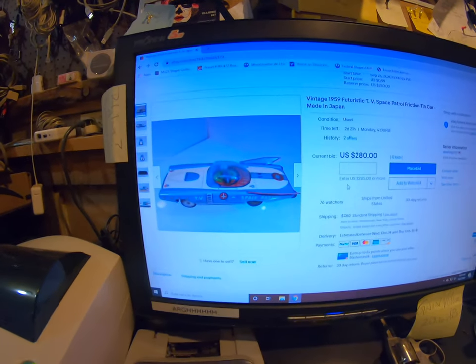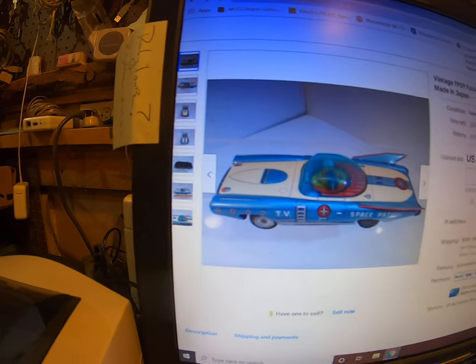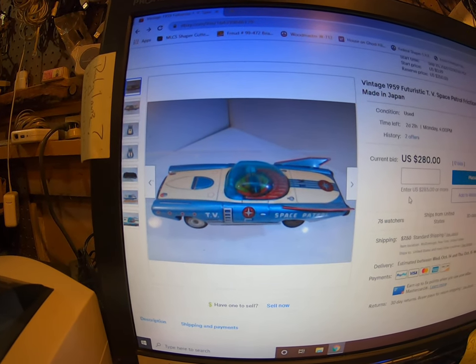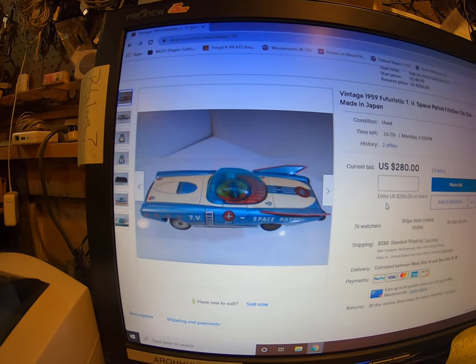Hey guys, it is October 2nd, wow it's 6:30. I'm still out here screwing around on eBay. I wanted to show you something really quick — I got this car. Check this car out, look at that. That's a tin TV Space Patrol friction tin car, made in Japan around 1959.